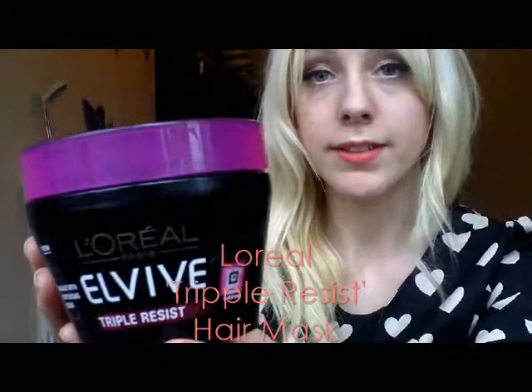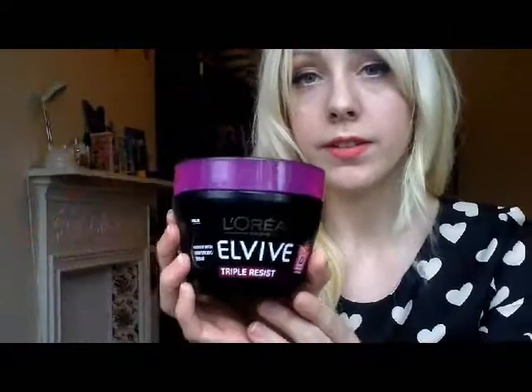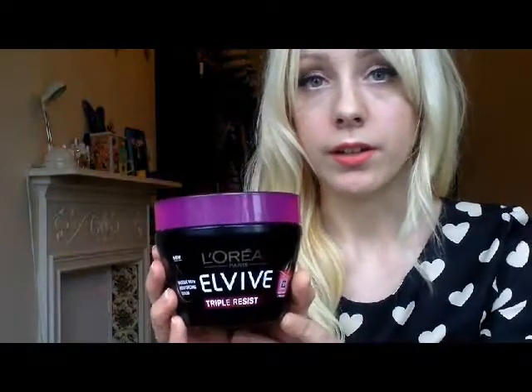Another hair care product I've been using a lot this month is the L'Oreal Triple Resist Hair Mask. For me this is like quite a life saver because I'm forever straightening and curling my hair, so there's a lot of heat damage and I get quite dry ends. This really helps to protect against heat damage, it's got a really nice smell, and it just leaves your hair feeling a lot stronger and thicker.